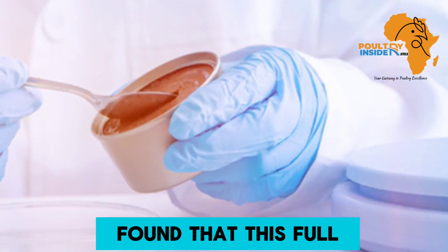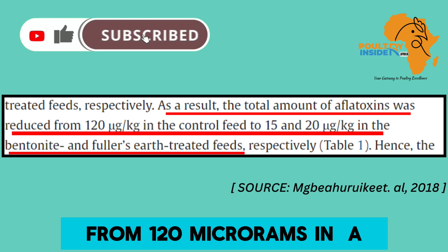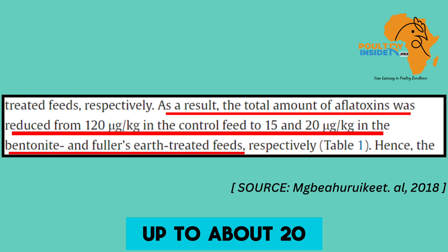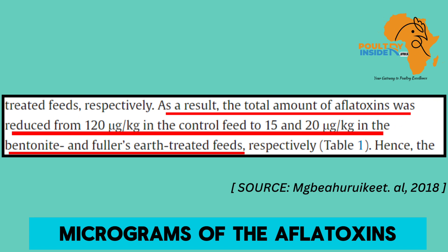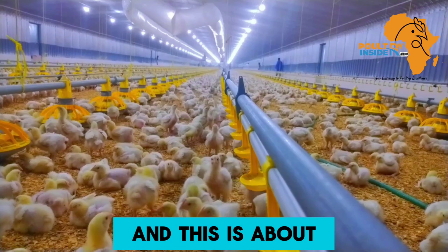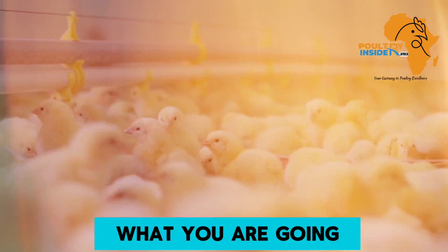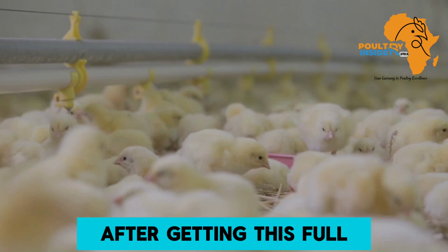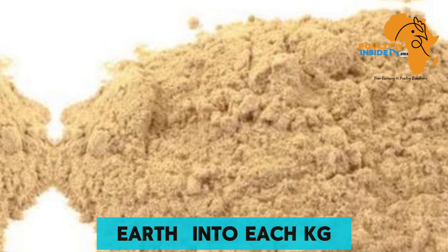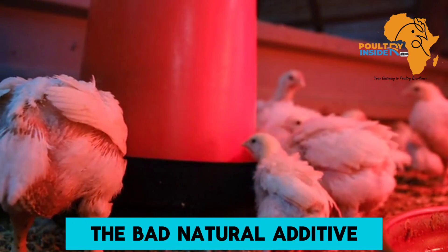Research found that Fuller's Earth can help to decrease the levels of aflatoxins from 120 micrograms per kilogram of the chicken feed down to about 20 micrograms of aflatoxins per kg of the chicken feed — this is about an 83% decrease of aflatoxins in the chicken feed. What you are going to do after getting this Fuller's Earth powder is add 2 grams of it into each kg of the chicken feed.